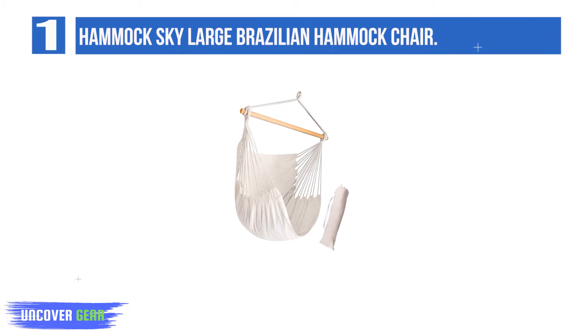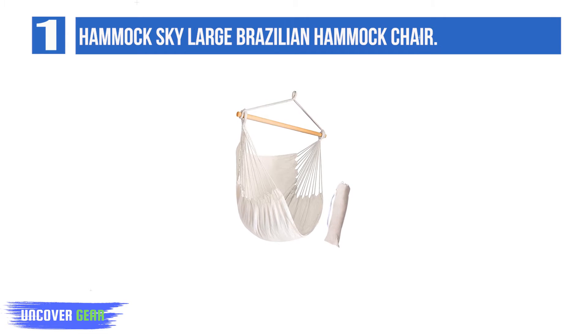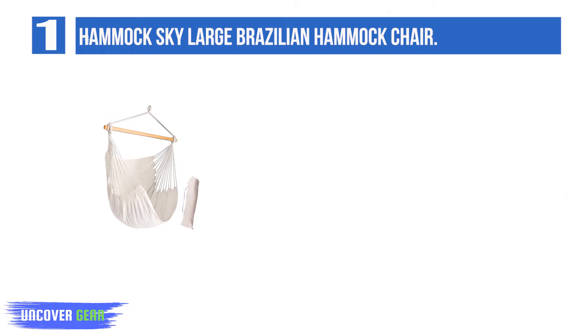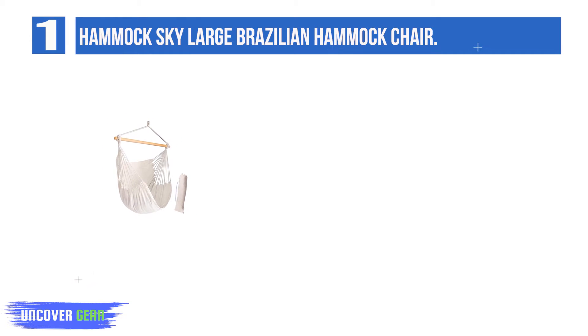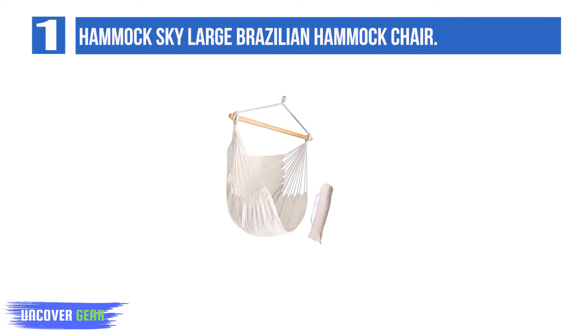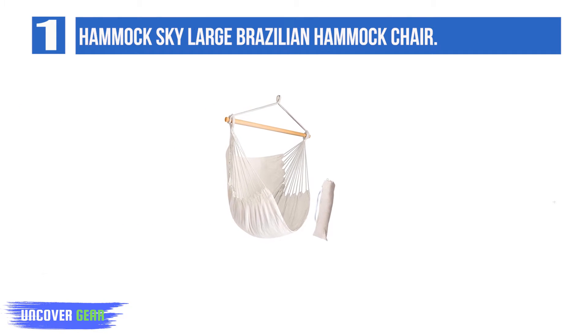Number 1: Hammock Sky Large Brazilian Hammock Chair. This hammock is one of the most lightweight models, weighing just 4 pounds. So it's extremely easy to carry around whether you need to go camping or want to hang it up in your backyard. It even comes with a matching bag where you can neatly fold up and store the hammock. Despite being lightweight, the heavy-duty material provides sufficient support so you can sleep in comfort.